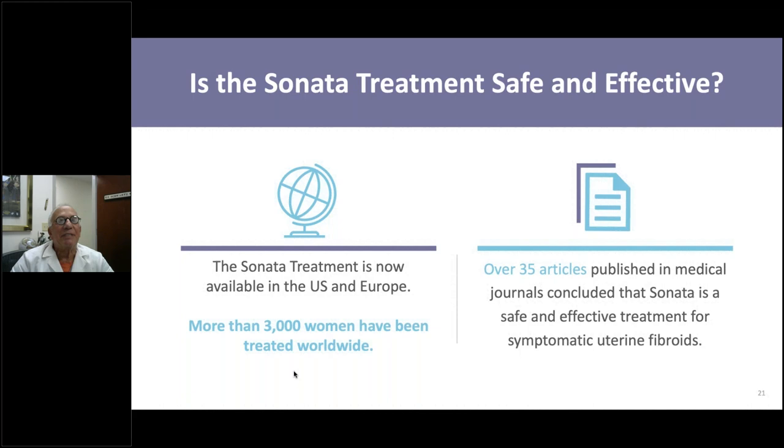Sonata treatment was first available in Europe and is now available in the United States. We've treated over 3,000 patients worldwide, working toward 4,000. This is approved by the U.S. Food and Drug Administration, so it is safe. In medicine we look for evidence-based medicine, and over 35 articles have been published in medical journals concluding that the Sonata procedure is safe and effective for symptomatic uterine fibroids—those preventing fertility, causing bleeding, causing pain, or affecting quality of life.